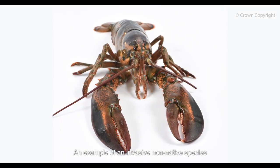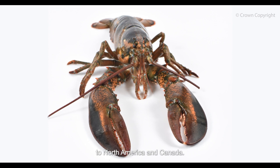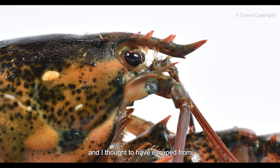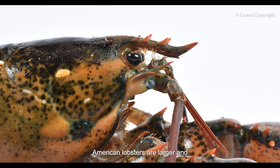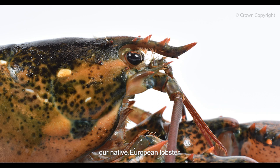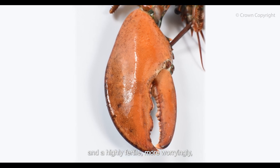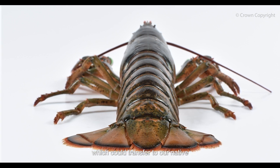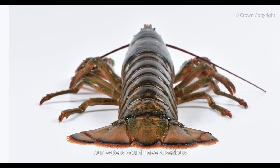An example of an invasive non-native species found in Wales is the American lobster. These lobsters are native to North America and Canada, and although uncommon in the UK, there have been individuals caught in Wales. They've been imported live to the UK since the late 1950s for consumption and are thought to have escaped from holding tanks or been released into the wild. American lobsters are larger and generally more aggressive than our native European lobster. They compete with native lobsters for space and food, are highly fertile, and more worryingly have the potential to interbreed and can carry diseases which could transfer to our native lobsters and crustaceans, potentially having a serious impact on local fisheries.